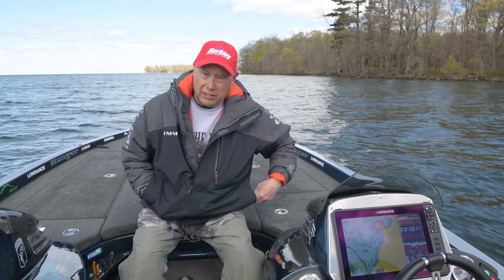Until next time, we hope you have a great, safe opener. And if you like this video series, make sure you subscribe to our YouTube channel — the details will be listed below. Have a great opener, everybody.